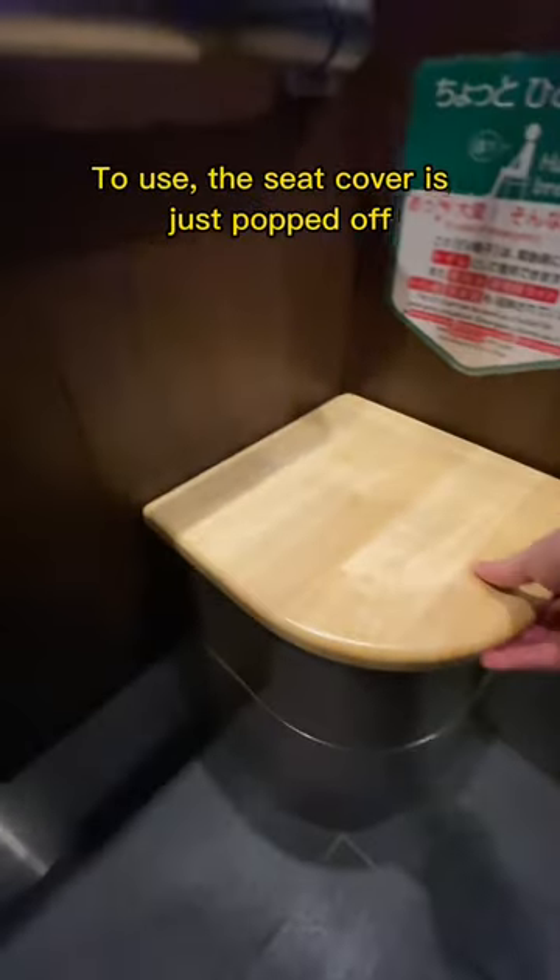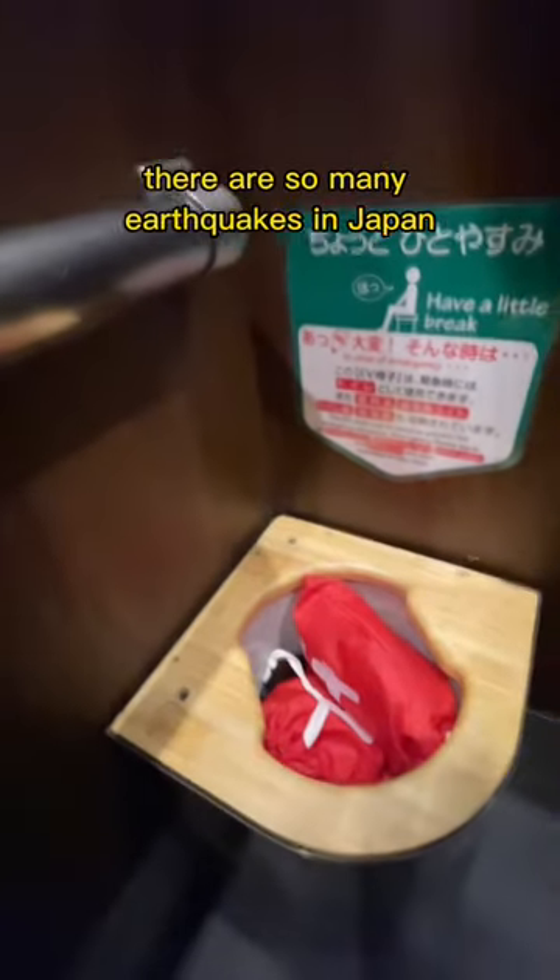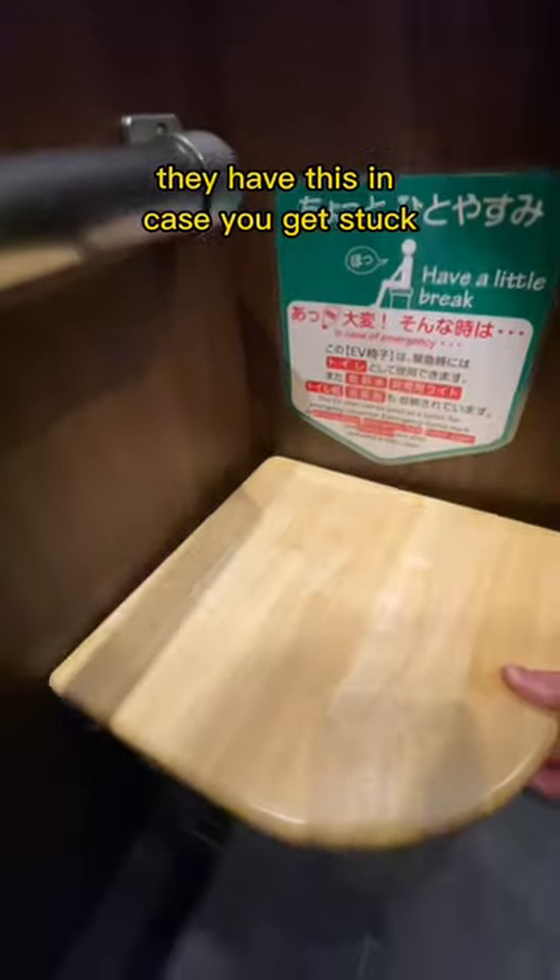To use it, the seat cover just pops off. You take out the toilet paper and supplies and it's ready for use. There are so many earthquakes in Japan that they have this in case you get stuck.